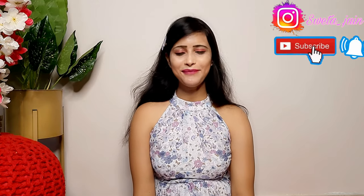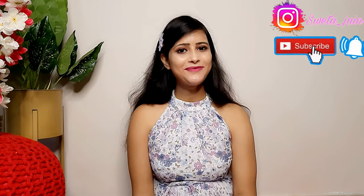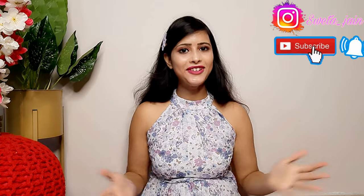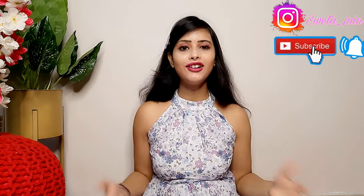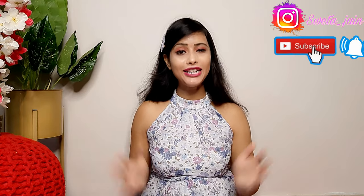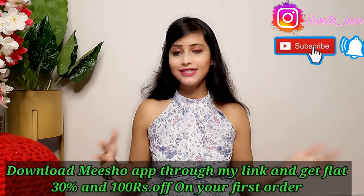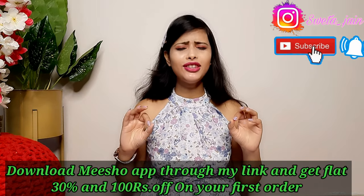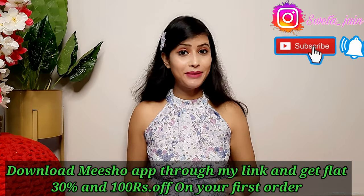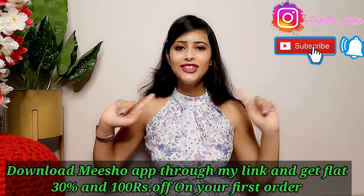Hi everyone, once again welcome back to my channel. Today's video is a Meesho haul and I am going to bring you very beautiful shirts, pants, and dresses. All these clothes are amazing, plus at a very affordable price from the latest collection.